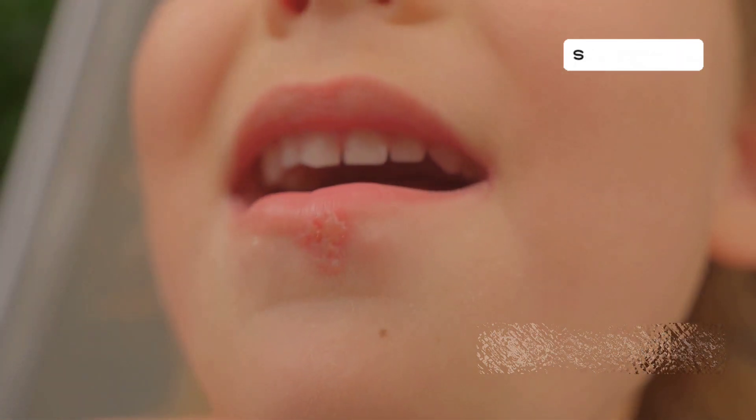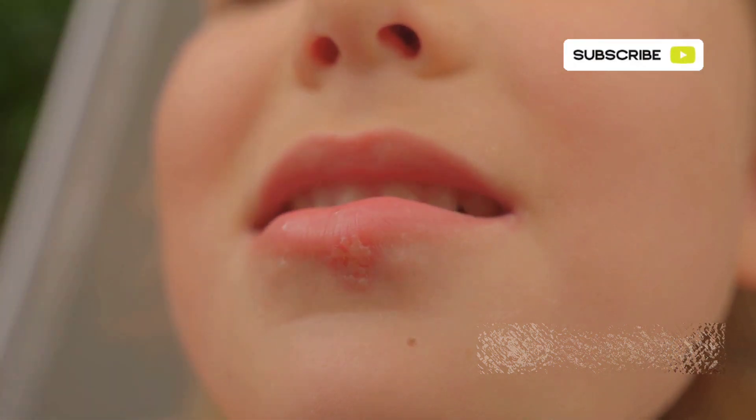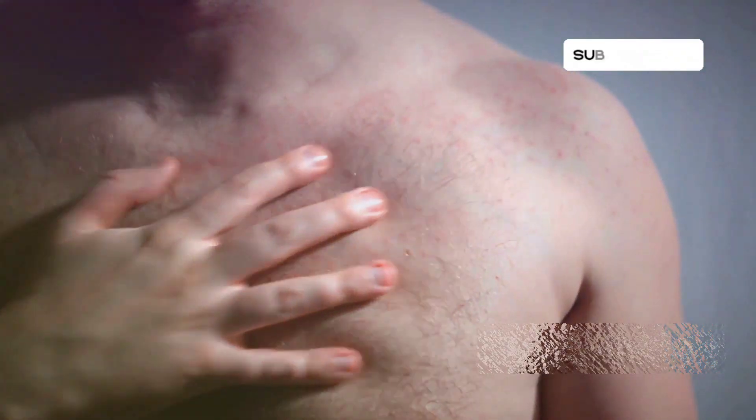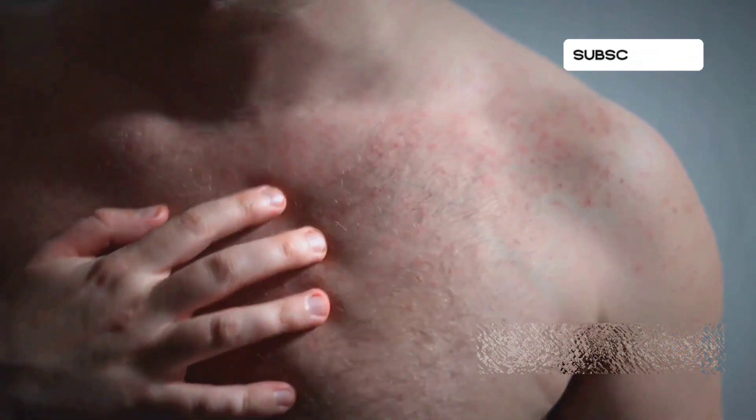Then comes the rash. It starts on the face and spreads to other parts of the body, transforming from red spots to fluid-filled blisters that eventually crust over and fall off. This rash can be quite uncomfortable and may leave scars. The whole process can take two to four weeks. During this time, it's important to avoid contact with others to prevent spreading the virus.